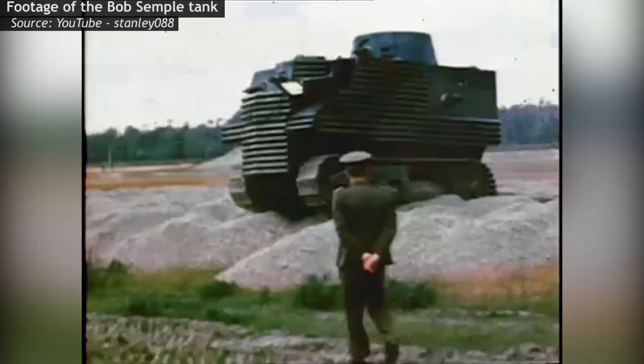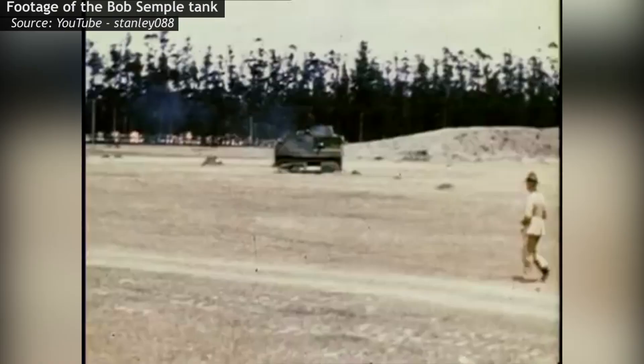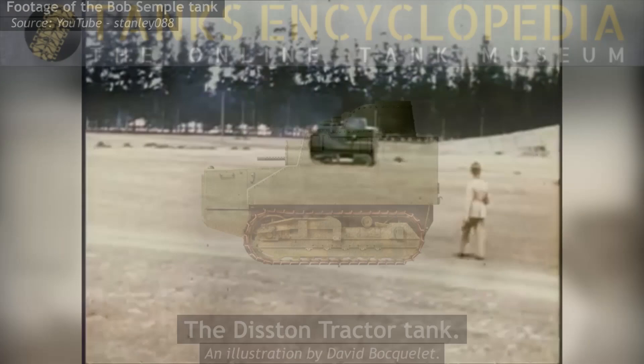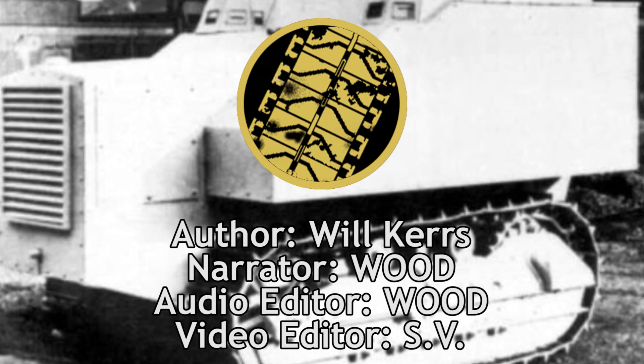It was America's Bob Semple tank, years before the latter's conceptualization. And much like the Bob Semple, it's all about equal success — only this time, someone actually bought some. Today, we look at the Disston tractor tank. Welcome to another Tank Encyclopedia voiced article. I'm your host Wood, and today I'll be covering the Disston tractor tank, a cheap alternative for nations too strapped for cash to afford real tanks.